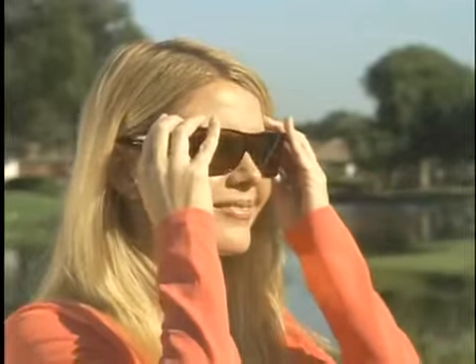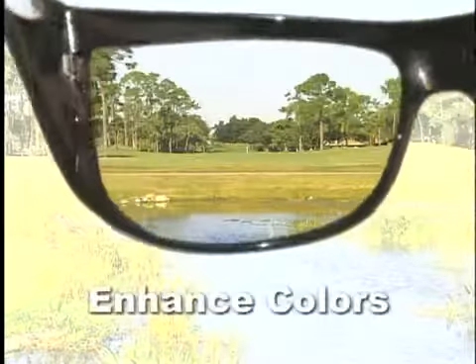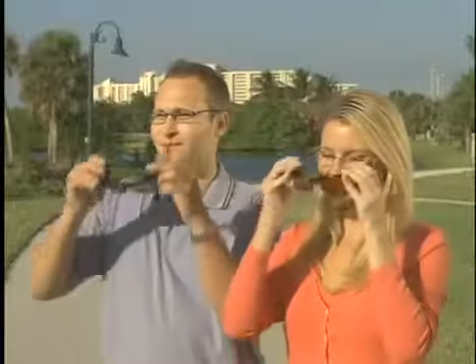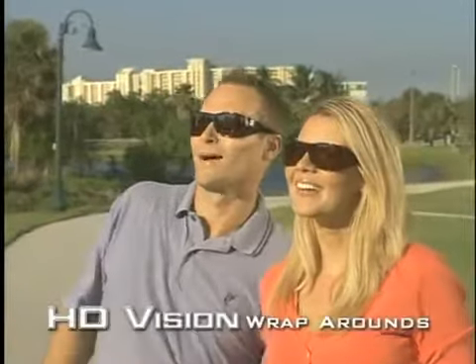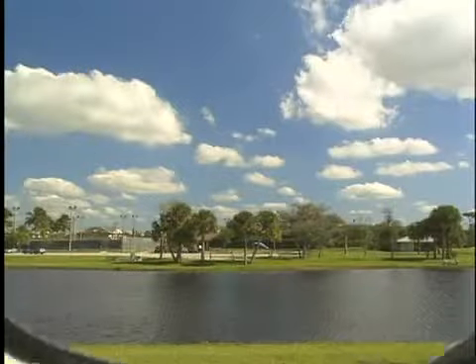They're lightweight sunglasses that wrap around your prescription lenses, and they feature our unique HD Vision technology that gives you clarity and enhanced color like you've never experienced before. Just like high definition revolutionized TV, HD lenses enhance your vision and produce unsurpassed clarity and optical definition.